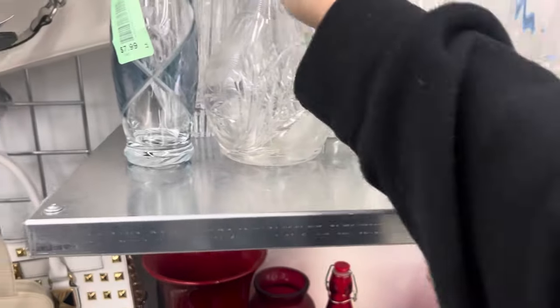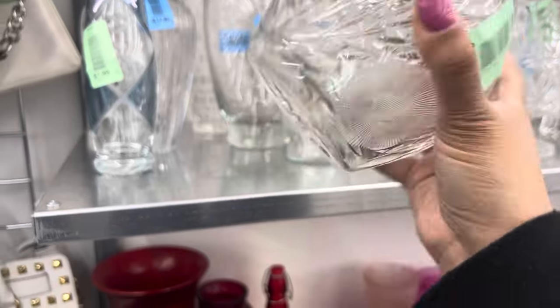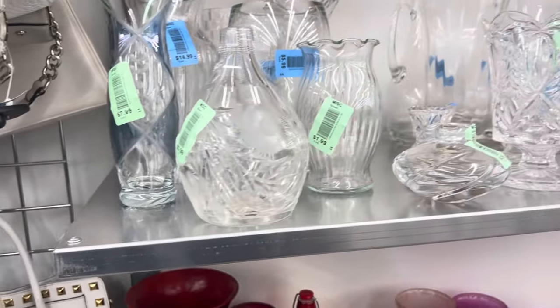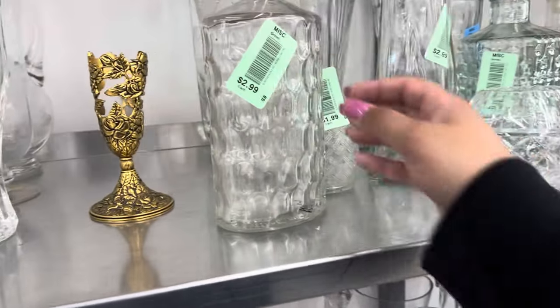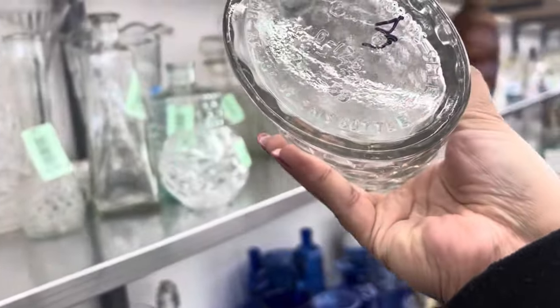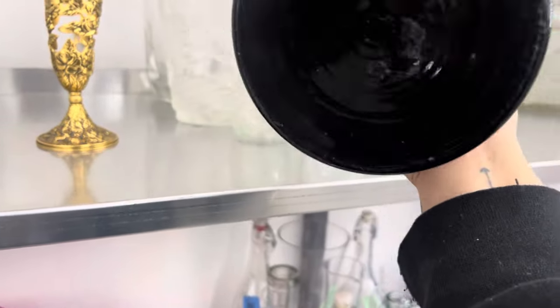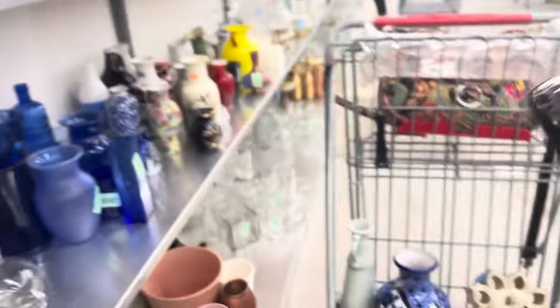Look at this — this is a different type for $5.99. I don't understand it, but it's definitely cut crystal. Some decanters — people are always asking me for old bottles. This looks like an old bottle. 'Federal law prohibits' — we're going to have to grab that. This is black glass — wow. Please don't be a lot of money. It's not — it's $3.99. Oh my God, it's like a grab-everything day.